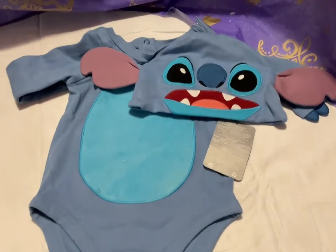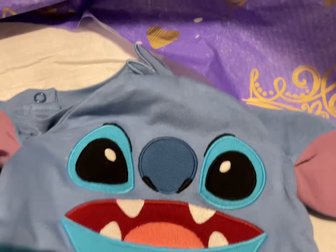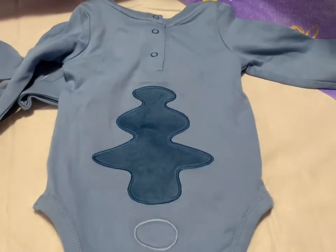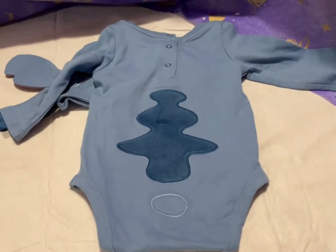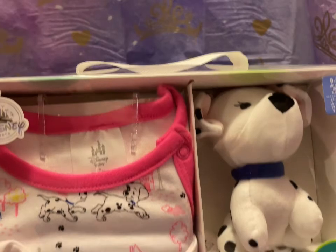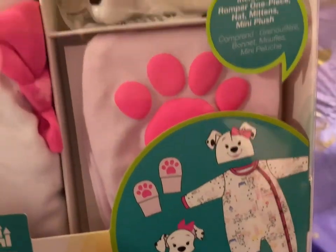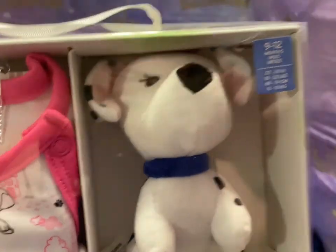Next up I have a Stitch Onesie — this is what it looks like, and there's a Stitch Hat. The back side and it's size 9 to 12 months — perfect for a Halloween costume. That is going to be $15. Then I have a 9 to 12 months 101 Dalmatians gift set — this is everything it includes, and that's going to be $20.